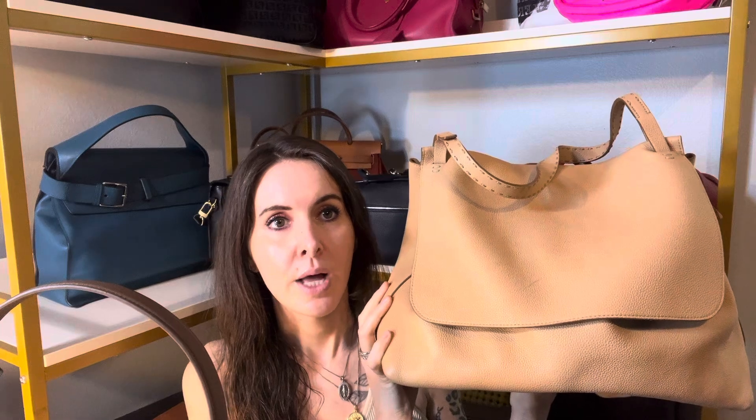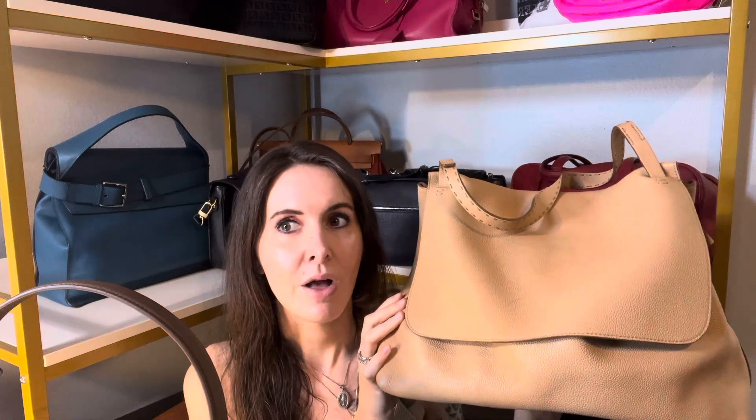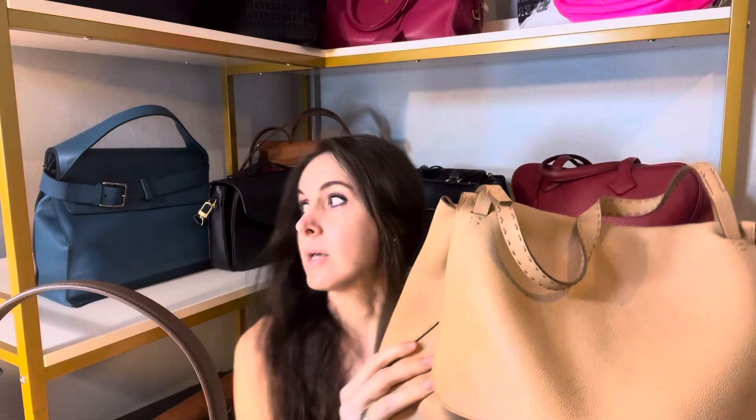For my work bag I've been using my Longchamp Le Pliage, but I recently switched over to The Row top handle 14 — I think it's also called a sidekick. Two days ago I put it on Real Authentications, the site, to see if it's authentic. I'm pretty sure it is and I'm still waiting to hear. Anyway, this is what I'm going to be using for my work bag this week.